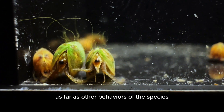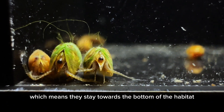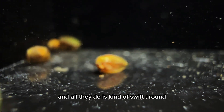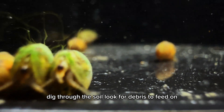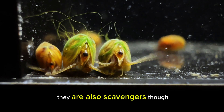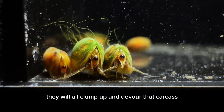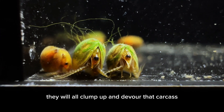As far as other behaviors of the species, they tend to be benthic animals, which means they stay towards the bottom of the habitat. All they do is kind of sift around, dig through the soil, and look for debris to feed on. They are also scavengers, so if there is a carcass of some sort of animal, they will all clump up and devour that carcass.